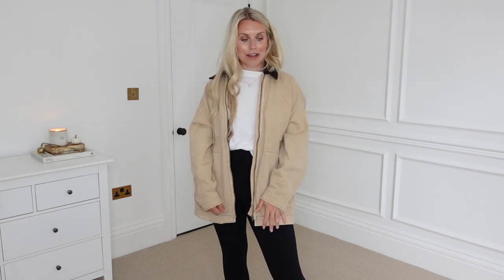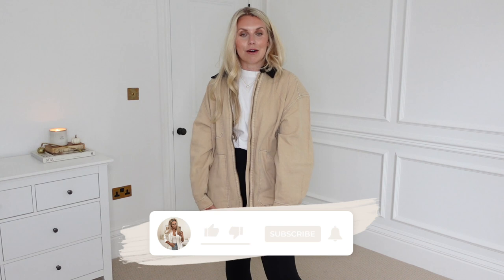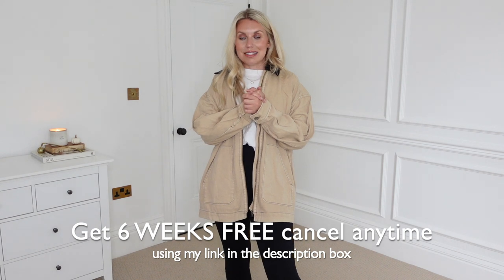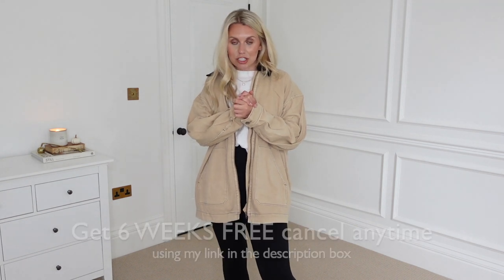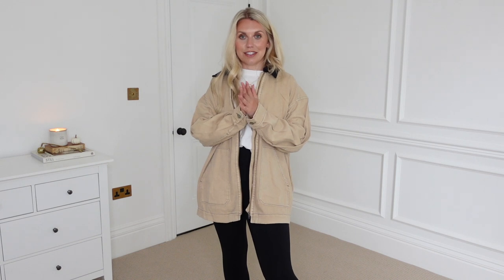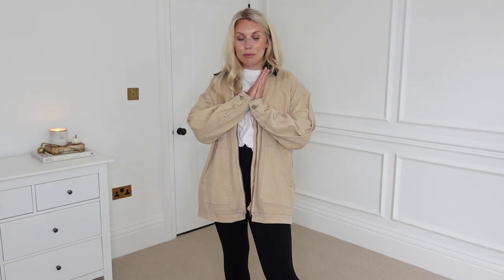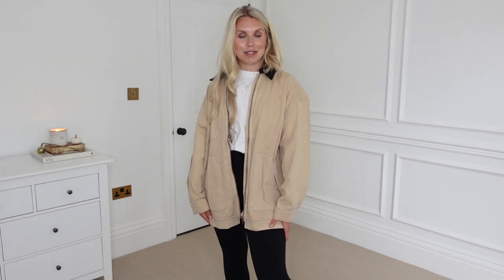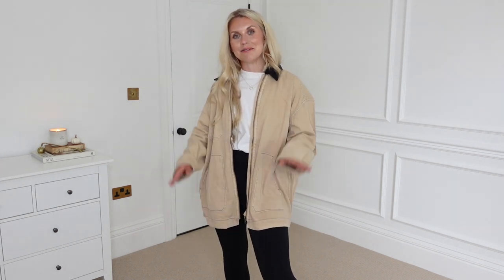I hope you guys have enjoyed this H&M autumn capsule styling haul video. If you've enjoyed today's video, do let me know in the comments below. Don't forget to check out Readly via the link in my description box — my link will give you six weeks completely free of charge, cancel any time thereafter. Thank you again to Readly for kindly working with me on today's video. I hope you all have a lovely rest of your day, and I hope to see you all very soon in my next video. Bye guys!